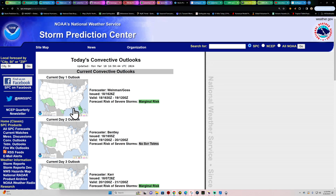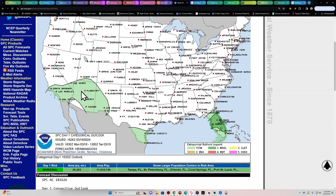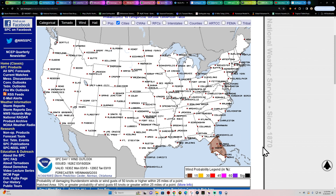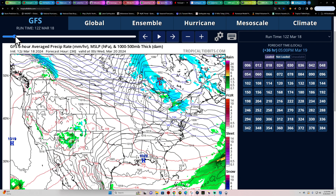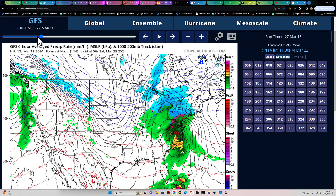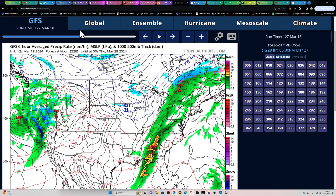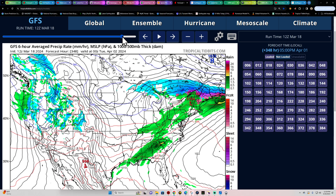At the Storm Prediction Center, nothing major is going on in severe weather. There's some thunderstorm activity across Southern California into Arizona and New Mexico, and a marginal risk over Florida with a 2% tornado probability — possibly some waterspouts — along with wind and hail threats. Looking ahead, a storm system is coming next weekend to the West Coast and a bigger storm is expected across the East next weekend as well, with the California storm opening up the door to more systems. Winter is hanging around a bit longer.